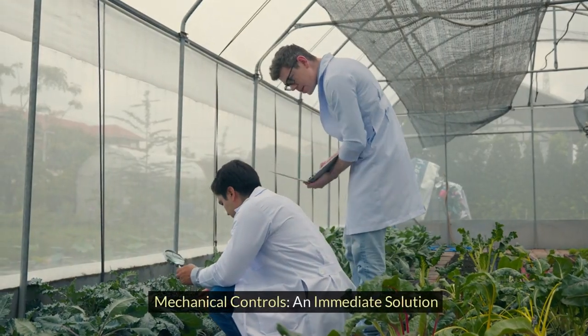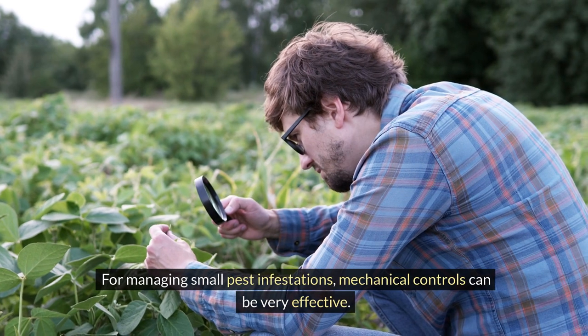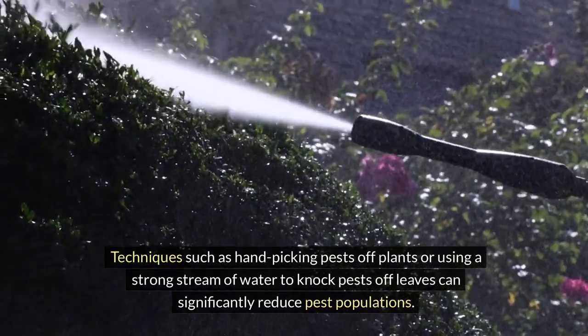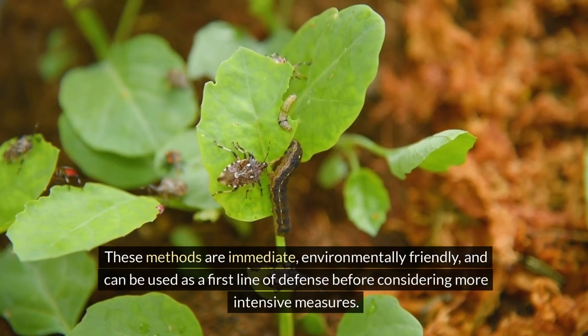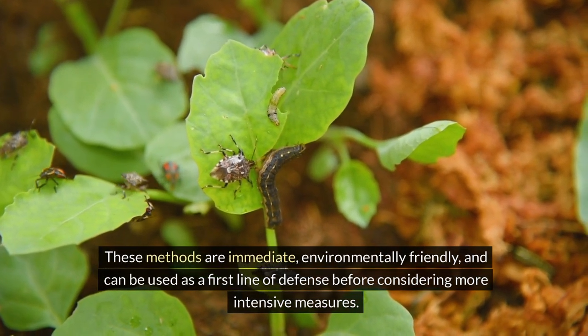For managing small pest infestations, mechanical controls can be very effective. Techniques such as handpicking pests off plants or using a strong stream of water to knock pests off leaves can significantly reduce pest populations. These methods are immediate, environmentally friendly, and can be used as a first line of defense before considering more intensive measures.